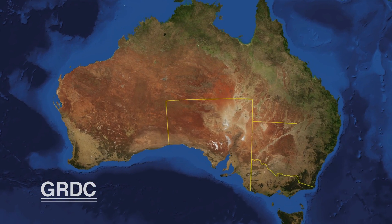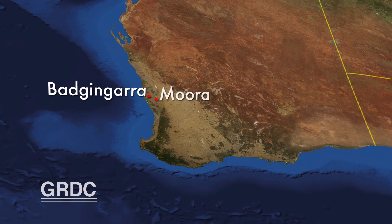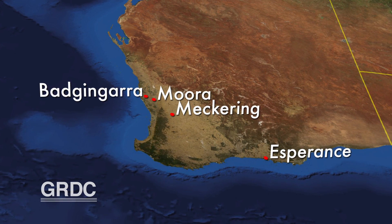GRDC, with research partners DAFWA and the South East Premium Wheat Growers Association, are supporting trials into soil amelioration from Geraldton through to Esperance. At Meckering and Mora the trials are mainly looking at clay spreading and incorporation, whereas here the focus is more on the delving side of things.